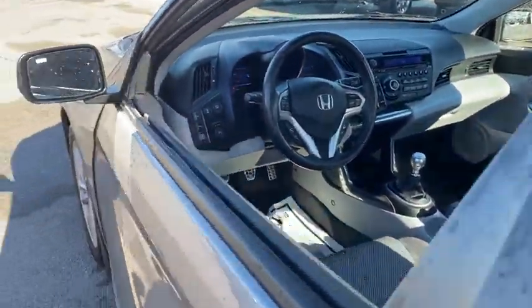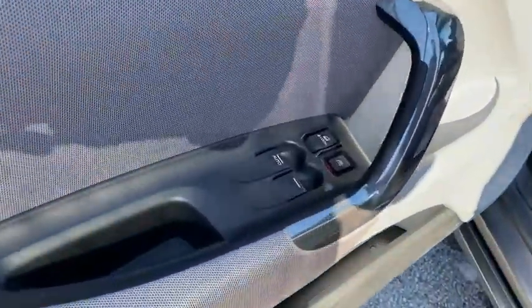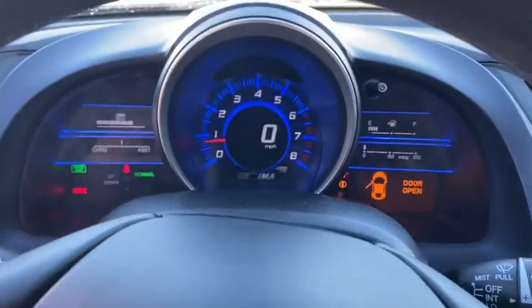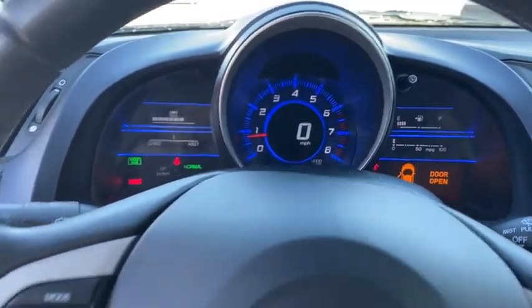Here are some of this vehicle's great options: navigation system, stability control, traction control, anti-lock braking system, steering wheel audio controls, keyless entry, leather-wrapped steering wheel, and power steering.